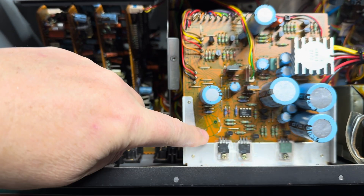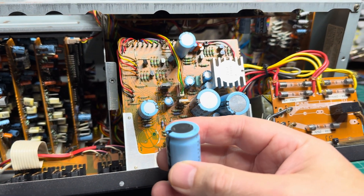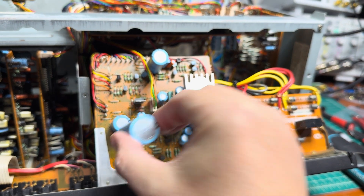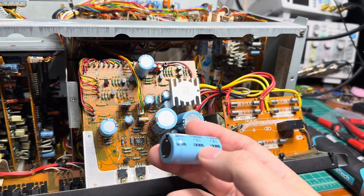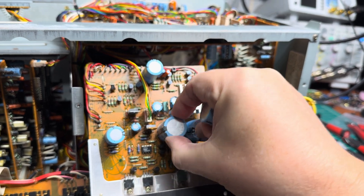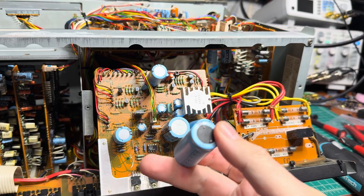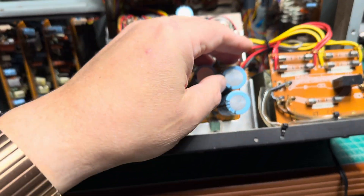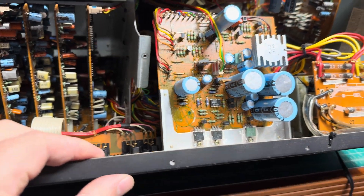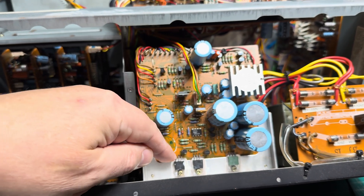Someone already taped the screw that holds the power supply board, and here we can see a capacitor is missing — I believe that's the one which fell out. Can you guess what could cause this damage? The only reason I can imagine is that this deck was probably dropped. I have no idea what would have to happen otherwise. This deck was likely dropped, or something dropped on top of it.